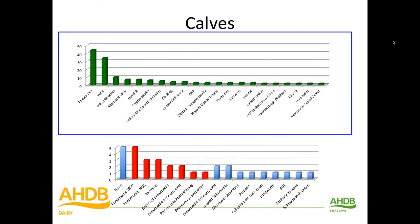For calves, here's the frequency diagram of all the diagnoses made. The top one is suckler calves — the majority of calves that came in were suckler calves — and the bottom one is rearing calves. We'll mainly concentrate on the suckler calves. As you can see, the diagnosis furthest to the left is pneumonia, so that's the first one to talk about.